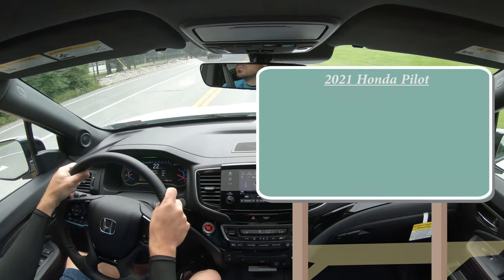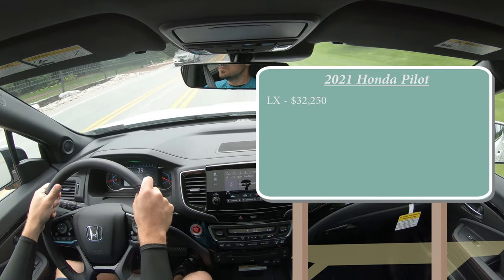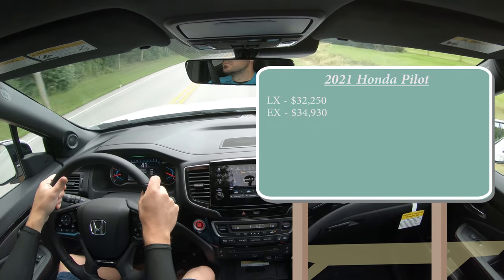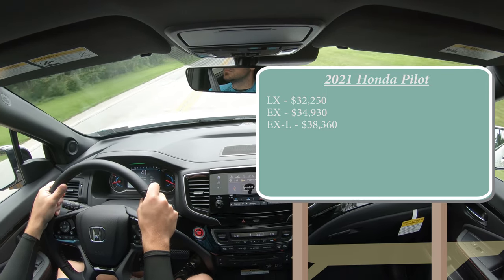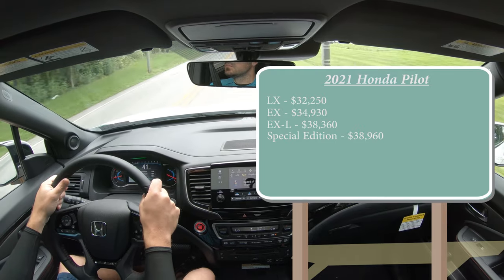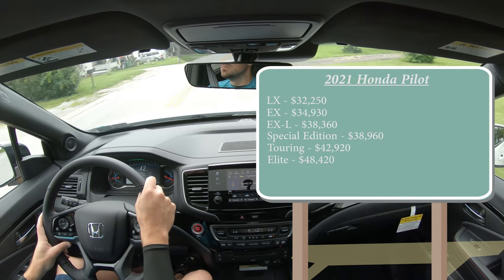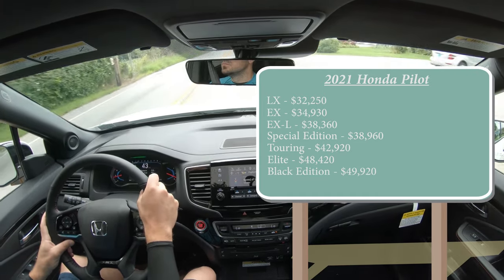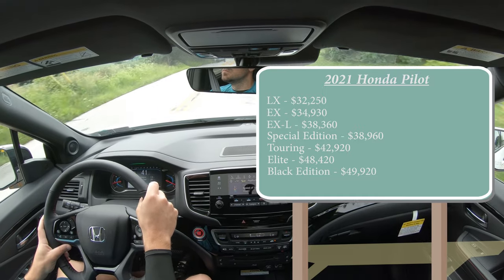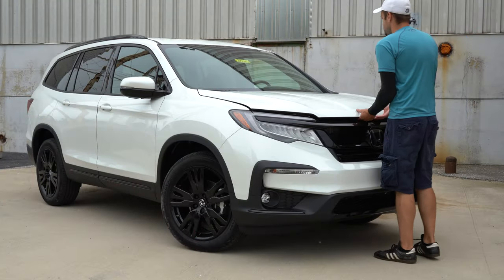Let's start with pricing. There are several different trim levels for the 2021 Honda Pilot: the LX starting at $32,250; EX for $34,930; EX-L for $38,360; Special Edition — a new trim level for 2021 — at $38,960; Touring for $42,920; Elite for $48,420; and the Black Edition we have today starting at $49,920. All those prices are for front-wheel drive; add $2,000 for all-wheel drive.